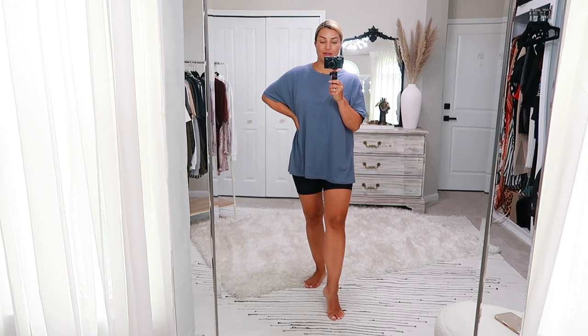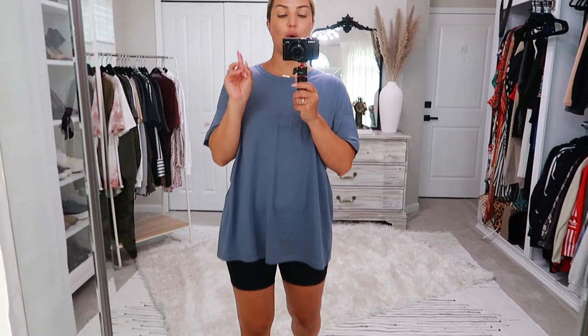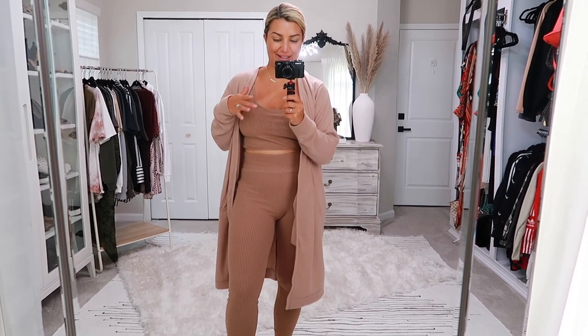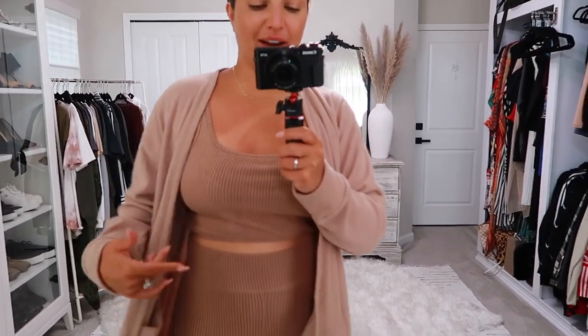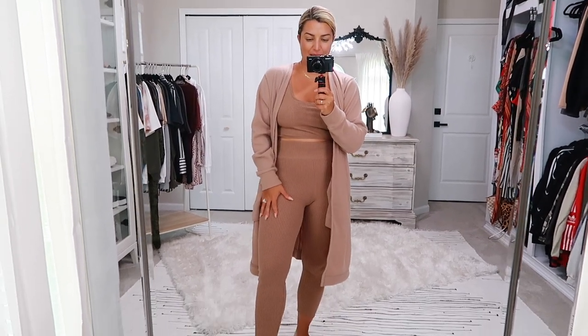I definitely want to get the matching short and see if I can find a matching nude short for that nude shirt. Moving on to something completely different — please ignore the heinous tan lines. We are here with this beautiful lounge set from Abercrombie.